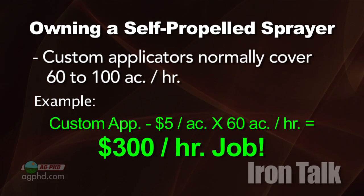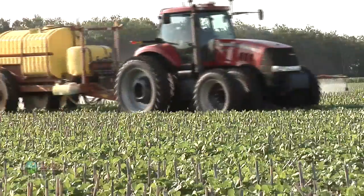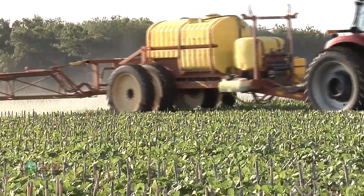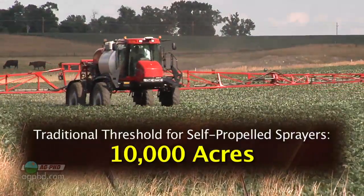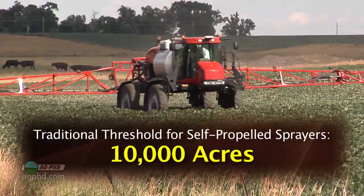You've got to do that yourself if you want to maximize your profitability. The question then becomes, should you get a sprayer that your tractor can pull through the field or a self-propelled model? Historically, 10,000 acres covered has been the guideline for buying a self-propelled sprayer.